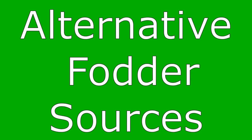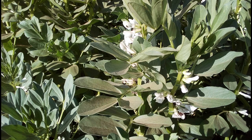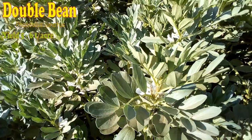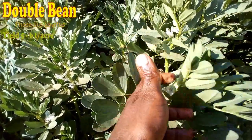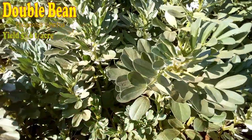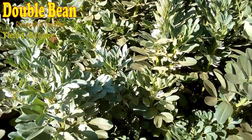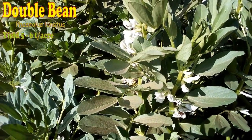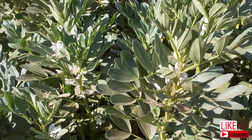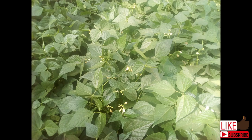Hello farmers and welcome to yet another installment of the Kenyan Farmer. I have already done a video on livestock fodder sources focusing on grasses. Today I will talk about the legumes and other fodder sources. My focus has been on small-scale farmers like me in Kenya. If you are a large-scale farmer, most probably you have the necessary resources and skills for the business.